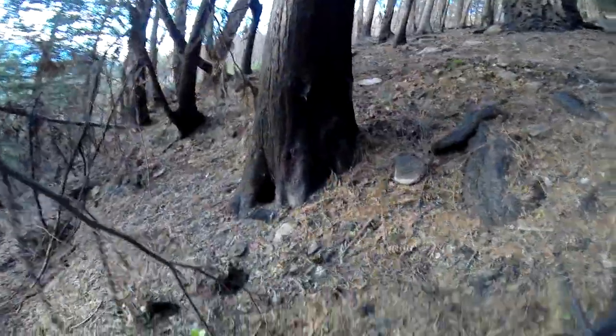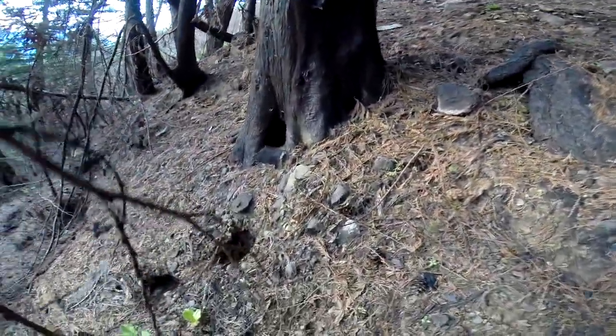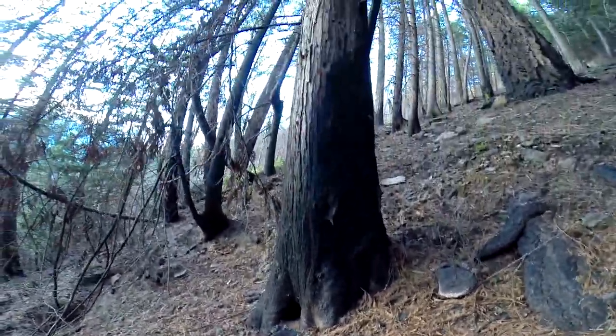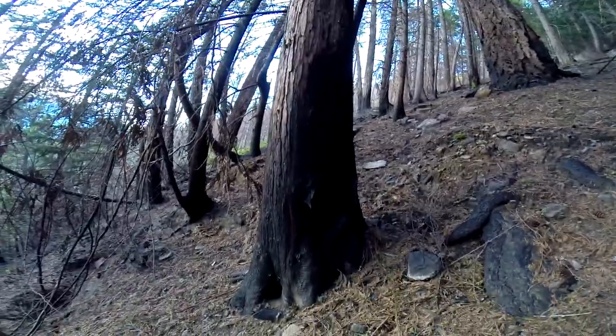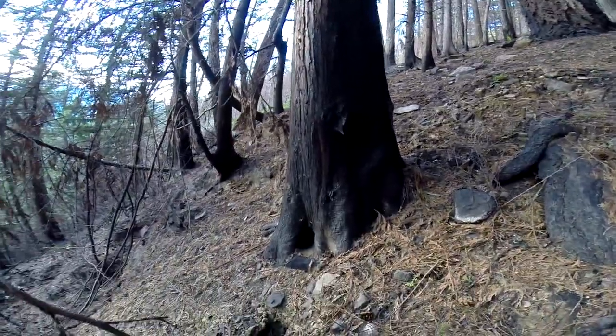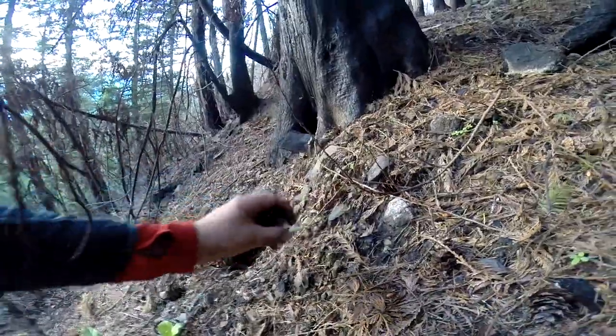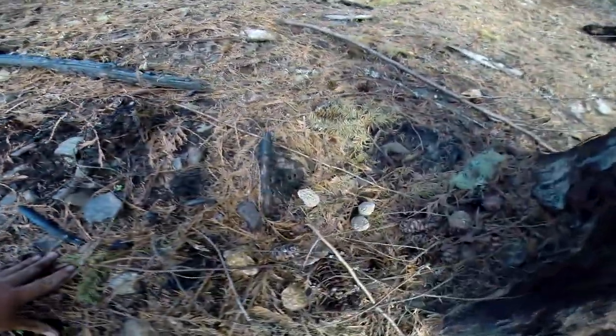When you're looking for fire morels, don't waste your time looking in open spaces. Most of them are concentrated right around the bases of burnt trees — particularly in this burn, they're liking the cedars. Here's another one, that's a little fresher one getting up higher.